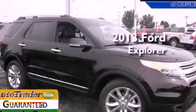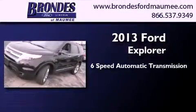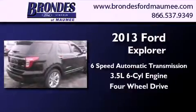This is a brand new 2013 Ford Explorer. This SUV has a six-speed automatic transmission, a 3.5-liter V6, and the added capability of four-wheel drive.